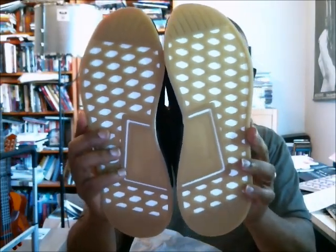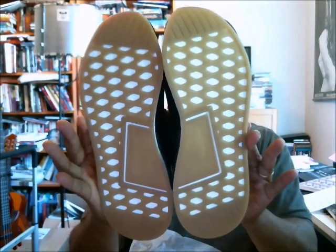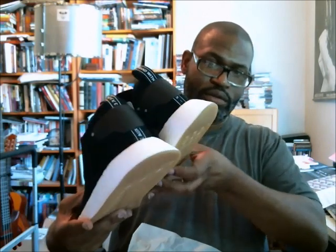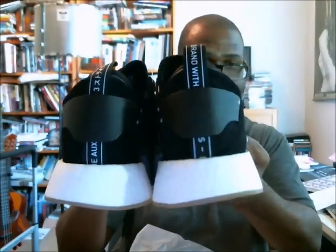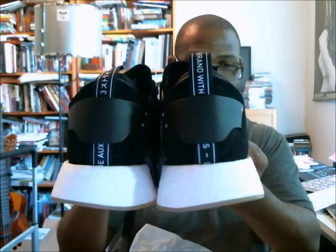Here's the outsole — the gum outsole. It's a translucent gum. And there goes your heel counter with the brand with three stripes up the back, in the different languages. And that's it.